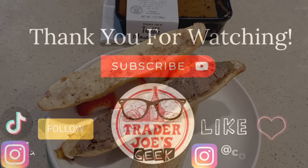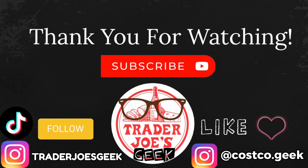That's it for this week. Thank you so much for watching. If you enjoyed this video, please give this a thumbs up. Subscribe if you're new. Follow me on Instagram and TikTok, and until the next video, ciao guys!